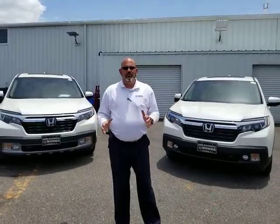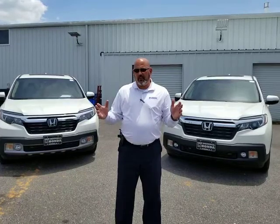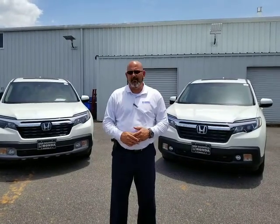Obviously, they're both great vehicles, and structurally they're the same. I'm not sure if you knew this or not, but all the Ridgelines are built in Lincoln, Alabama. I've actually been to that plant and had a great opportunity witnessing and watching these cars get built.